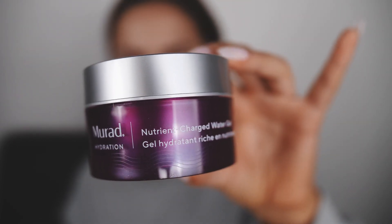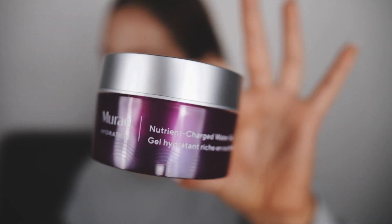For my actual moisturizer, I'm gonna take this Murad Nutrient Charged Water Gel. I really like water-based gels before flying, or just when I need an extra kick. They just feel more hydrating.